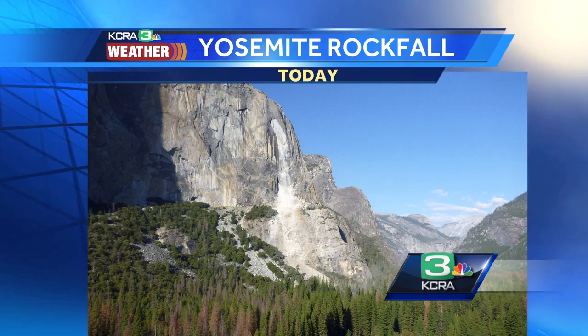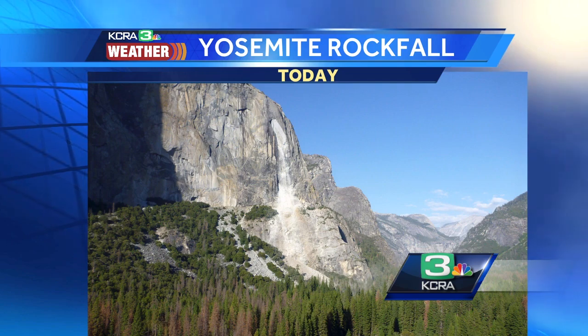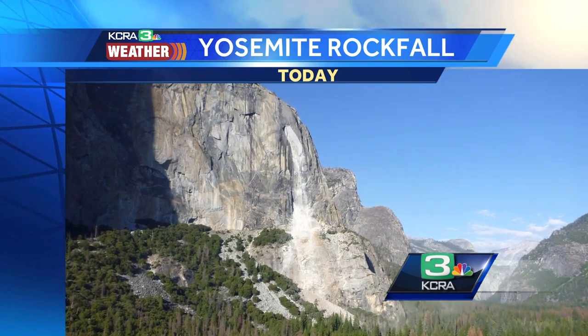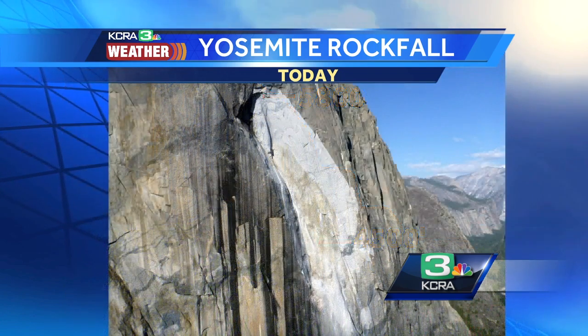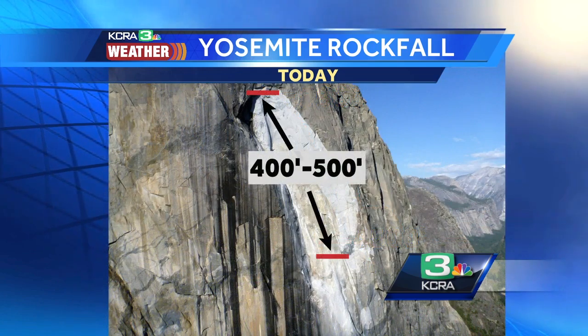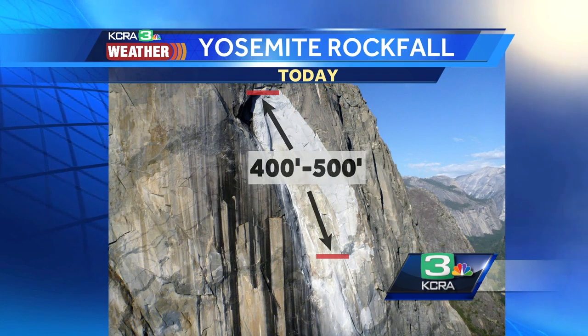So we're taking a look here. This is where the latest rock slide happened, and you can see this section of rock and the distance that it had to fall. We're going from just a little below 5,800 feet down to about 4,500 feet where it hits, and then it just slides down to the valley floor. This is a pretty big piece of rock that fell off — anywhere between 400 to 500 feet in length.